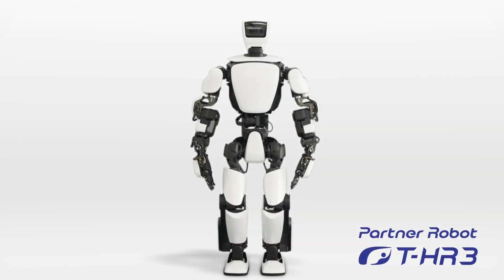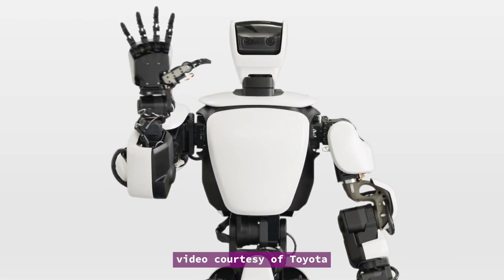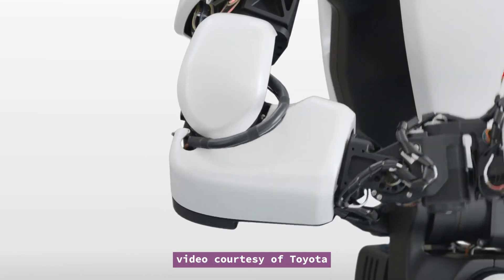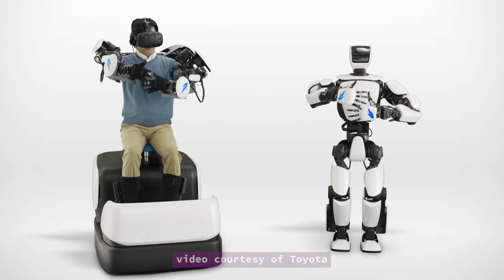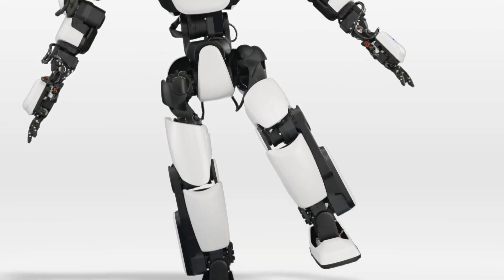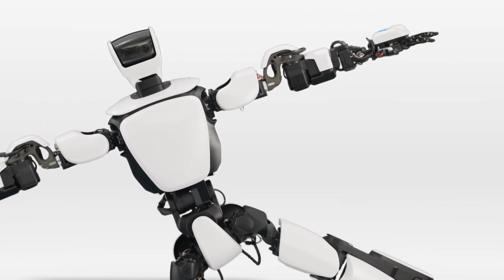If you go to Toyota's booth, you'll get a chance to meet THR3, a humanoid partner robot. The robot is controlled by a human driver whose movements dictate what the robot does, where it goes and so on. GPU maker NVIDIA plays a role in the development of THR3, with its ISAC software development kit for AI-driven robotics. A technology for training and simulating robotics is part of the project.